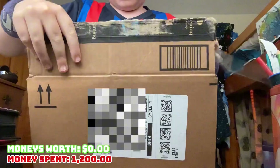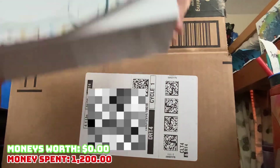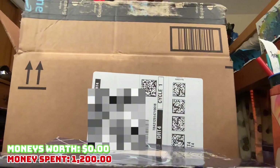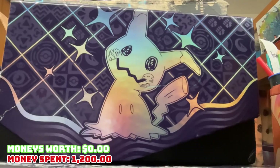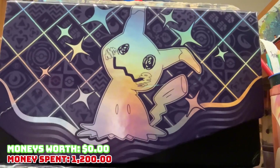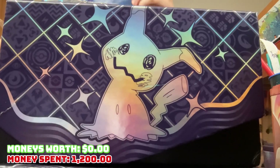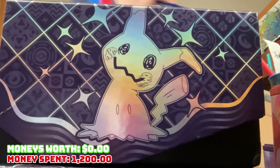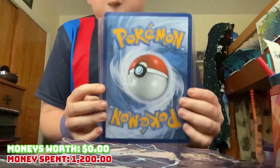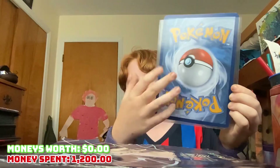Okay, let's see what's in this bad boy. I'm gonna take out the items. So it looks like this said 'open first.' It looks like a jumbo card in a big...